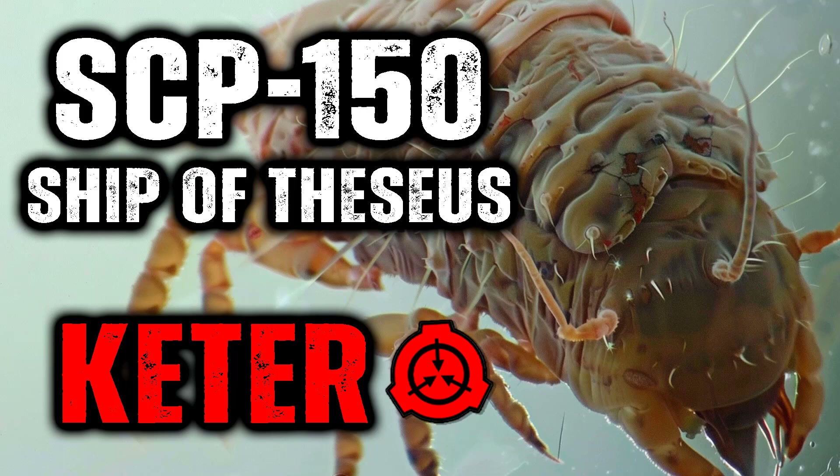SCP-150 reproduces during this assimilation process. As the lungs are assimilated, more eggs are produced and spread by the patient's coughing. Although as many as 10,000 eggs may be produced during this time, it is estimated that only 1% of them find their way into another host, of which 1% survive the host's immune response and implant successfully.